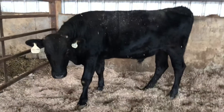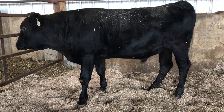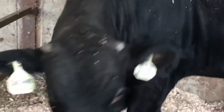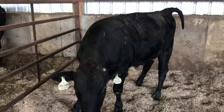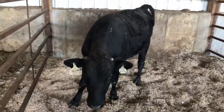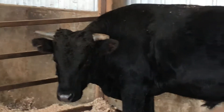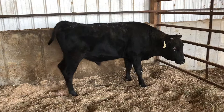Nice looking bull. You can see the scurs on his head. Again, there's a bull the same age, born that week or so — see how big the horns are. Nice pulled. Nice.